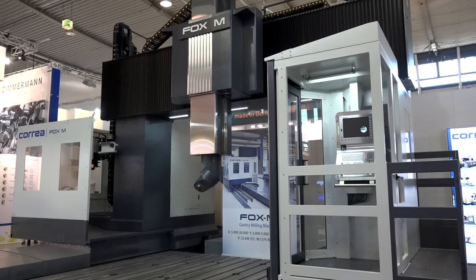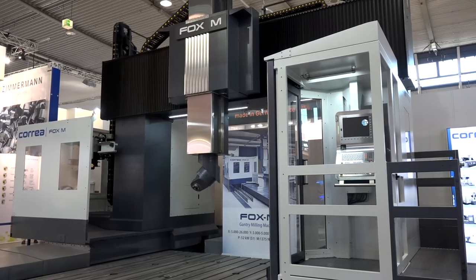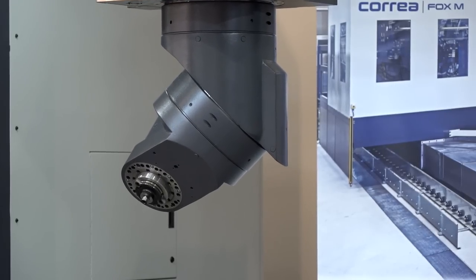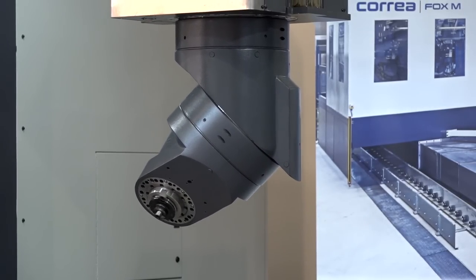Javier Correa have brought this machine here to AMB 2018. Is this the first time you've brought something this big to a show? Yeah, this is the first time we installed in a show this kind of big gantry machine. We took the opportunity that this machine is going to an Italian customer on these dates. Otherwise it's really difficult to display a machine like this in a show because it's very expensive and very costly.